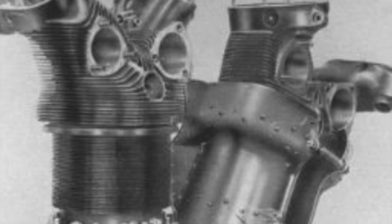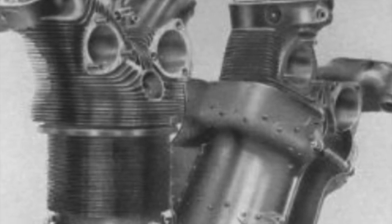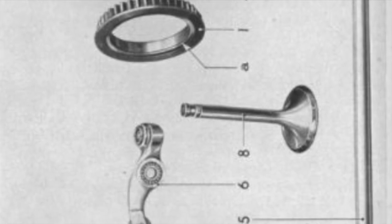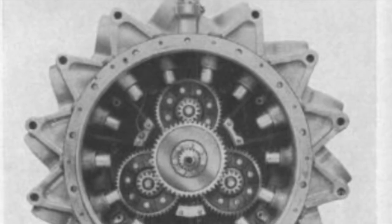As happened in the Alfa Romeo 135, to solve these problems one had to use a whole series of expedients, not least a further pre-refinement of the petrol. It should be noted that in the presence of good quality petrol the engine was excellent.